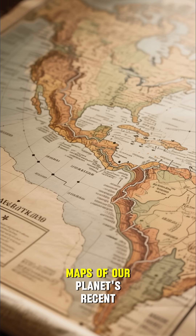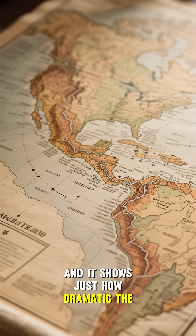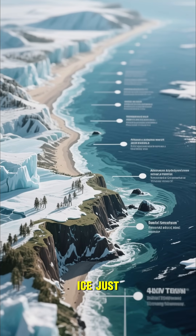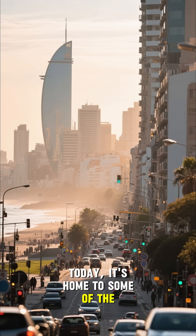This is one of the most detailed maps of our planet's recent history, and it shows just how dramatic the changes have been. The Atlantic coast of North America, for example, was completely covered in ice just 20,000 years ago. Today, it's home to some of the world's major cities.